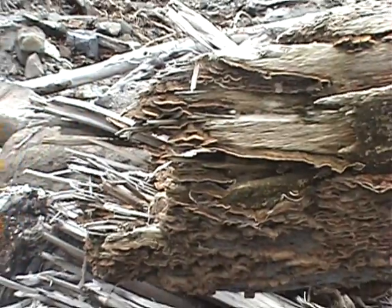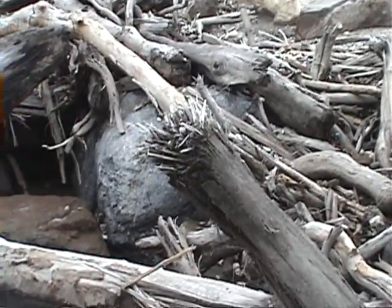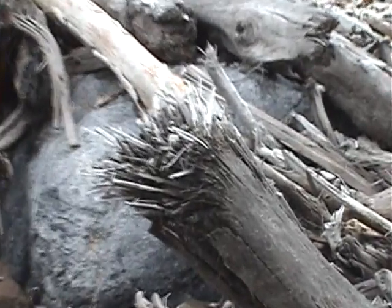These trees snapped right off. Look at the twists here in this one — torque effects.